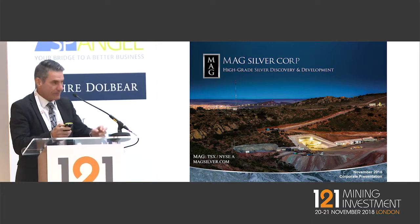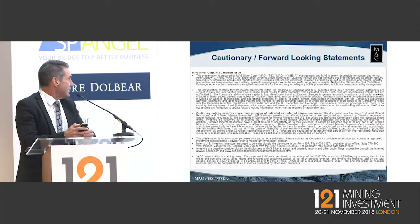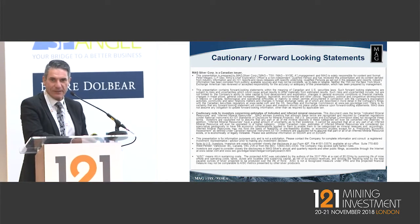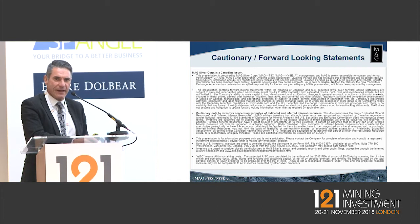Thank you and good morning, everybody. Today we'll make some forward-looking statements. One of the bylines we like to say at MAG: since 2003, we have a track record of turning a lot of these forward-looking statements into facts.